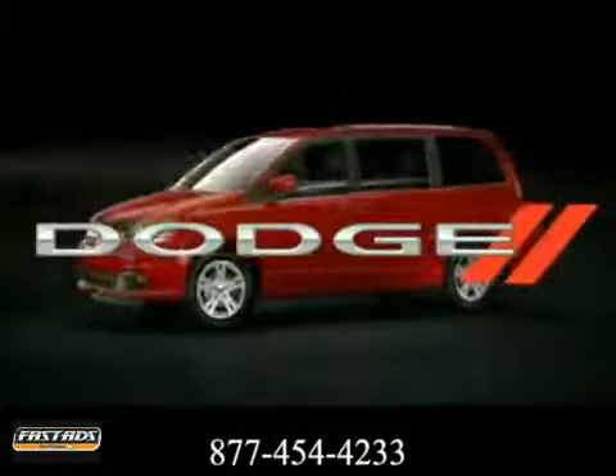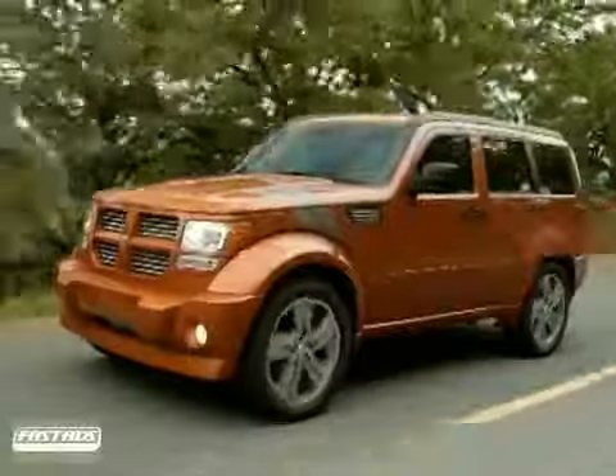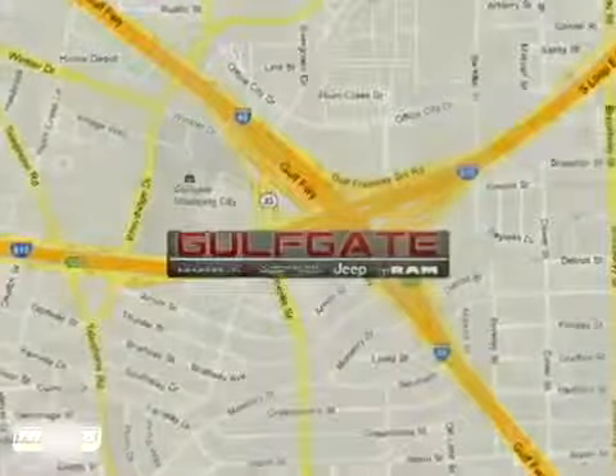The 2012 Dodge Grand Caravan. Explore everything, do everything. Find it at Gulfgate Dodge Chrysler Jeep Ram. We are conveniently located at 7250 Gulf Freeway in Houston, Texas.